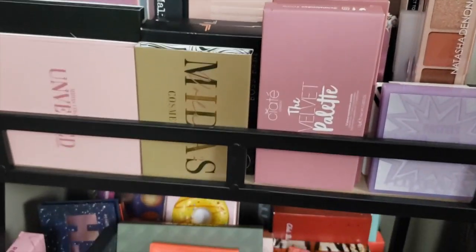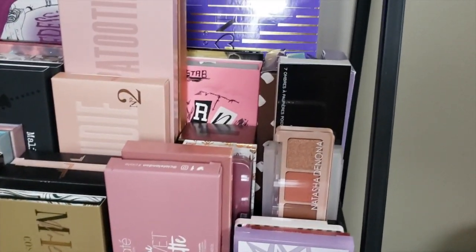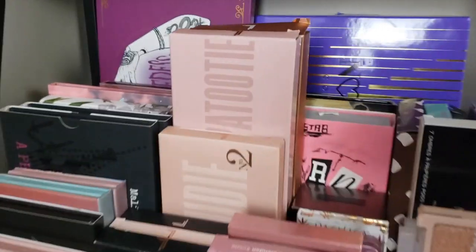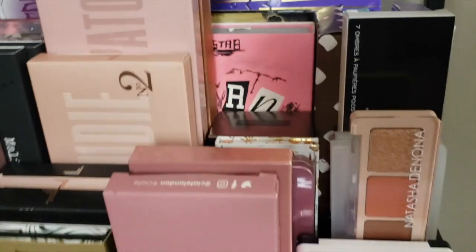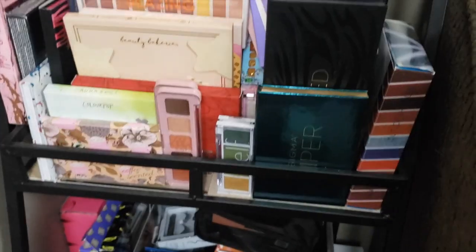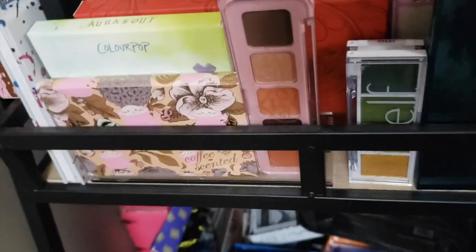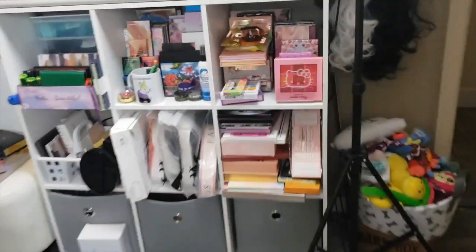There's my Midas, all my Laura Lees, Siate, Natasha Denona, Huda — the Laura Lees right there: Nudie 2 and Nudie Patootie. My Norvina palettes are back there, some I Heart Revolution, my little OMFGs, my little ELF minis — it's a lot of palettes. I wasn't exaggerating when I said I'm going to be organizing probably 200 palettes, because that's not even all of them.